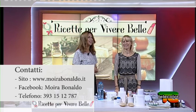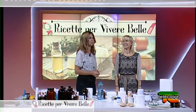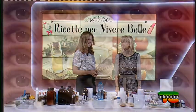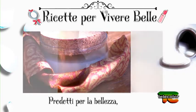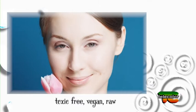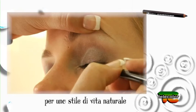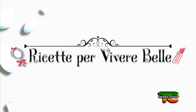Ci sarebbero ancora tante cose da dire — sei davvero un pozzo di scienza. Ti inviteremo ancora per altre ricette, consigli e suggerimenti. Ti ringrazio tanto Moira per essere stata in nostra compagnia. È stato un piacere. Tanta buona cosmetologia a tutti! Continuate a seguire 'Ricette per Vivere Bene'. Grazie e buonasera.